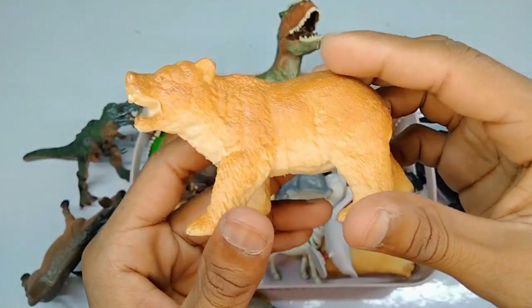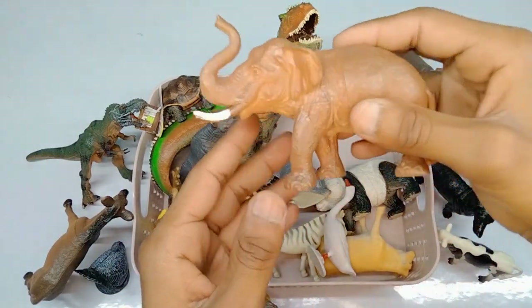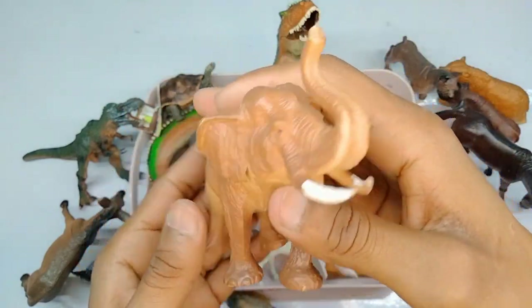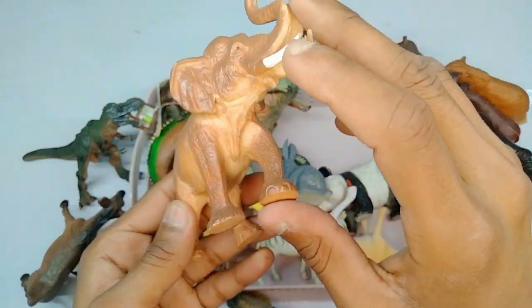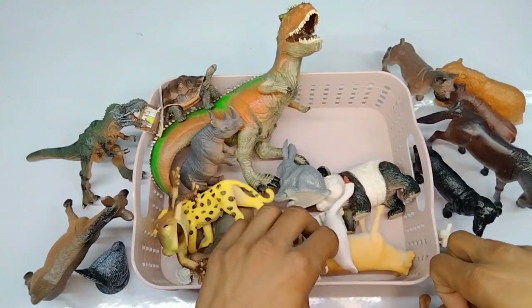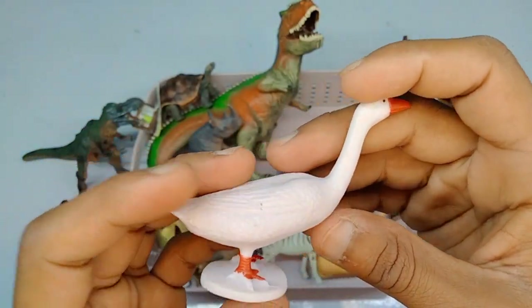Next figure: elephant, guys, beautiful figure elephant. Red white combination beautiful elephant. And swan, wow very nice, white red combination swan, beautiful look swan.